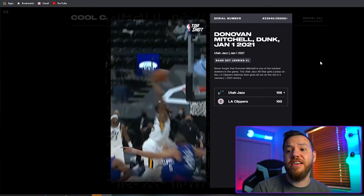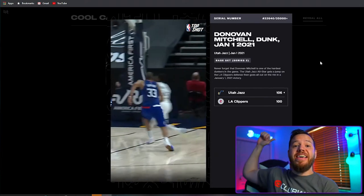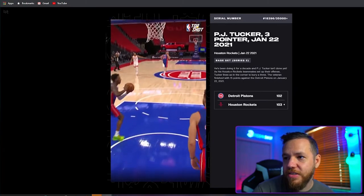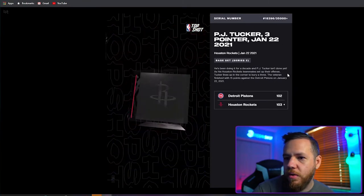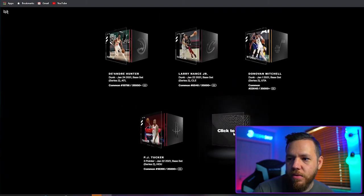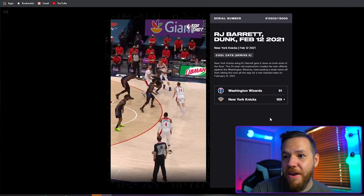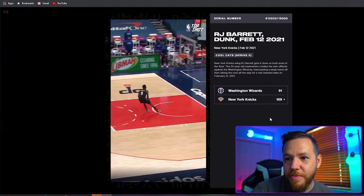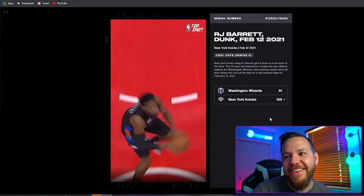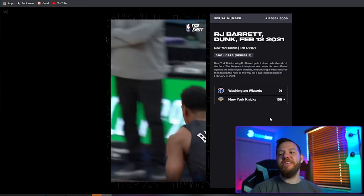Oh, that's a nice dunk — he went all the way back, cocked back behind his head. PJ Tucker — that just got traded — three pointer. Kind of cool. The last one: dunk — RJ Barrett. That's kind of whack. RJ, come on, give me a 360 between the legs or something.